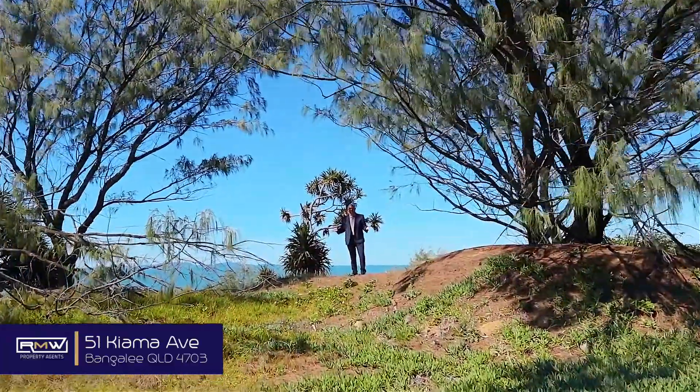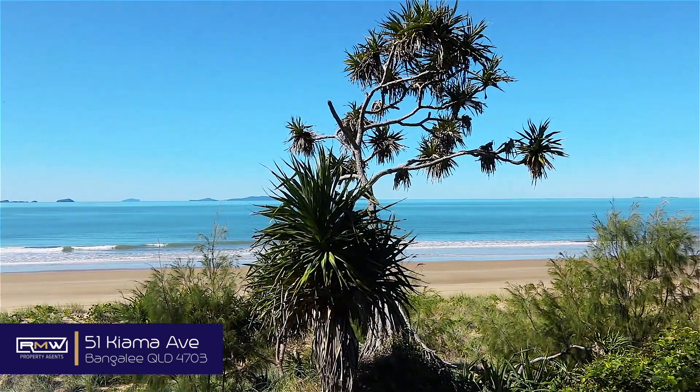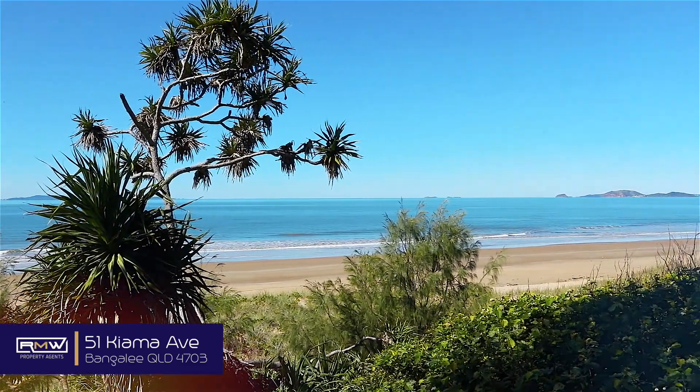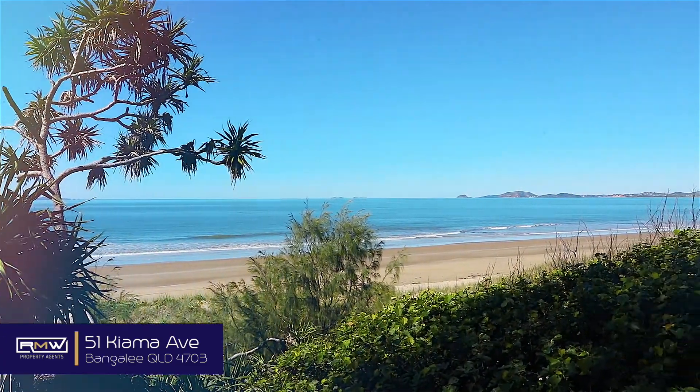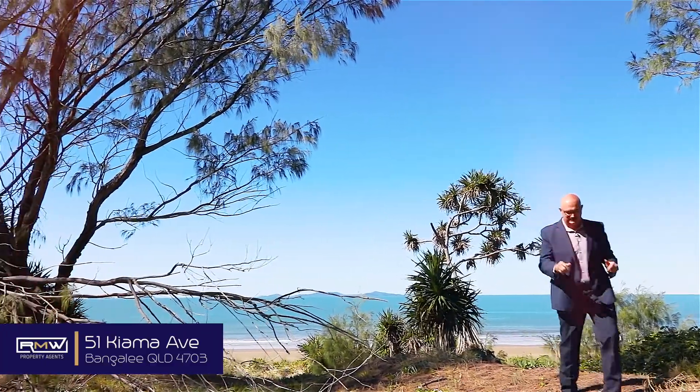Told you the back was something pretty special. Imagine waking up and going for a stroll on the beach every morning. I'm a little bit overdressed — should have brought the boardies because that water is looking sensational. Don't keep looking at the view, it is amazing, but we've got to go and look at the rest of the house. Follow me.